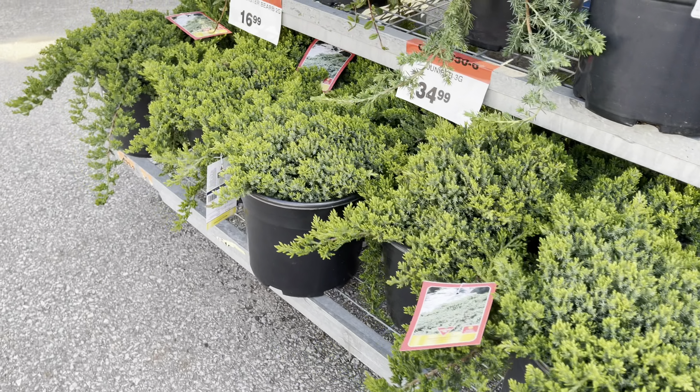My friends, these golden yuccas — if I had space, this is something that I would get. They're just fantastic and I love when they bloom in the summer. They're $27. Absolutely stunning plants. They also have junipers, and the junipers are priced at $35.